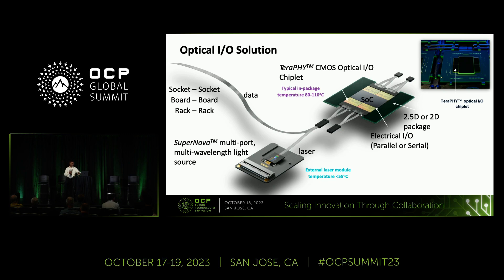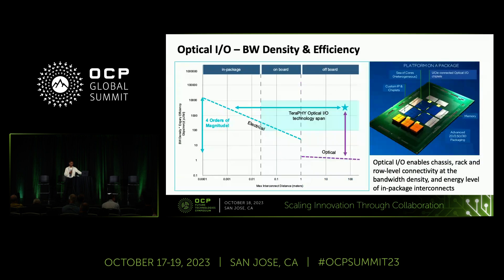On the packaging side, you can choose your packaging technology — any of the 2.5D type of approaches, silicon interposer, EMIB, and so on, or even an organic substrate-based packaging strategy. The UCIE standard, for example, works with a standard organic substrate package.